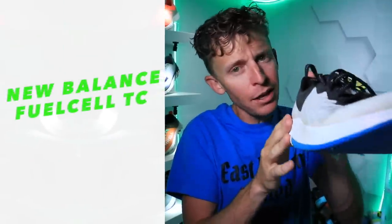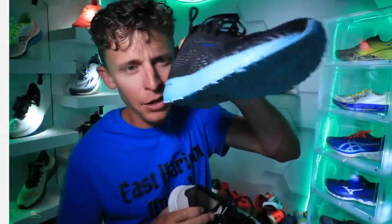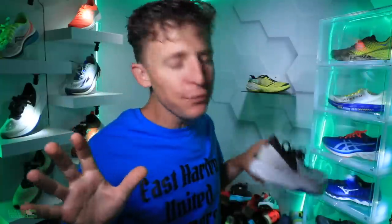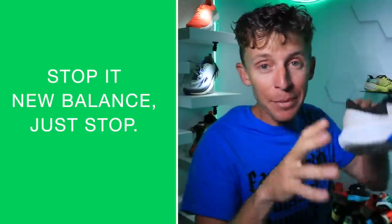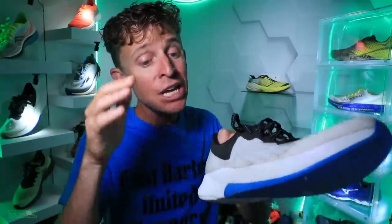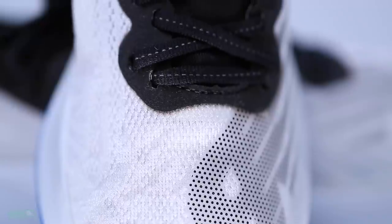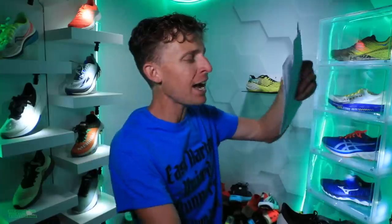The focus of the vlog is first impressions of the New Balance FuelCell TC. I realize I'm late to the game, kind of like with the Brooks Hyperion Tempo, but that's okay. I posted on Strava yesterday saying 'stop' — meaning in a good way — I am excited and bullish after my first run. This is not my full review; that'll happen after 50 miles.